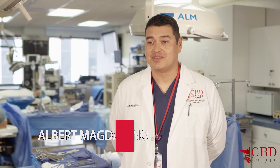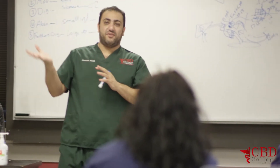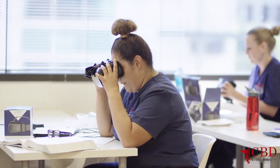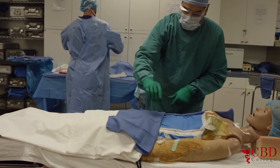The surgical technology program here at CBD College is 15 months, which includes classroom where they're going to learn anatomy, physiology, and lab techniques including mock surgery, which will prepare them for their externship.